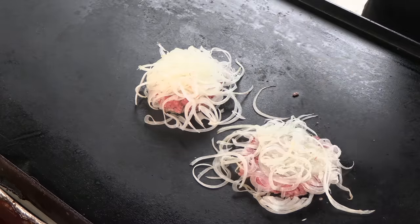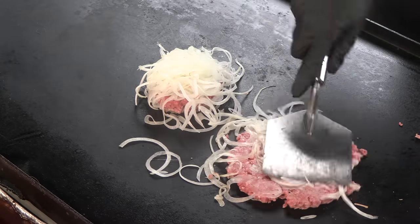Thank you for stopping by Ballistic Burgers. On today's video, I'm going to be recreating the Oklahoma Fried Onion Burger straight out of El Reno, Oklahoma. Let's get going.